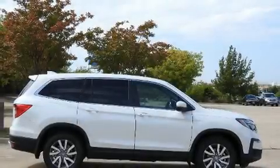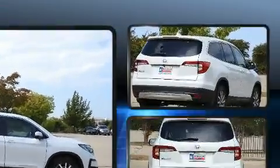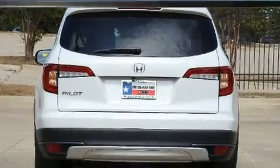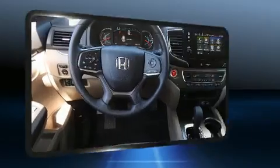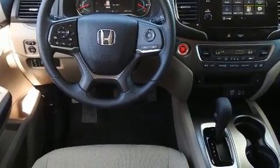Experience driving perfection in the 2020 Honda Pilot. It features an automatic transmission, front-wheel drive, and a 3.5-liter six-cylinder engine. Honda prioritized practicality, efficiency, and style by including a rear window wiper, an outside temperature display, and turn signal indicator mirrors.